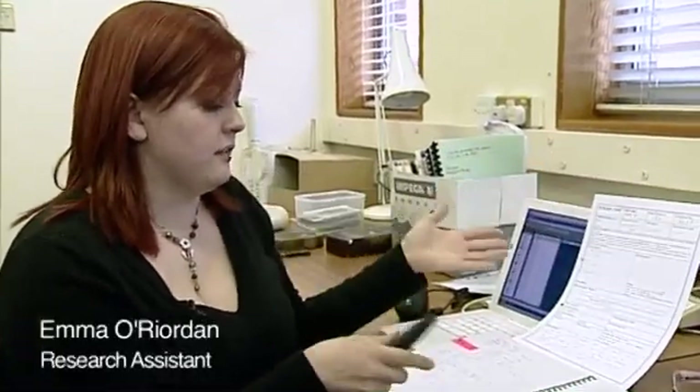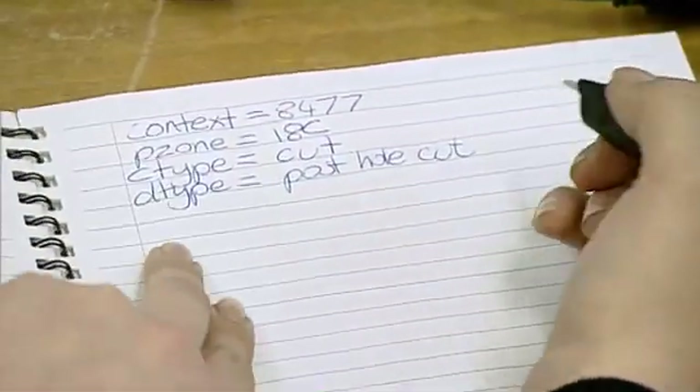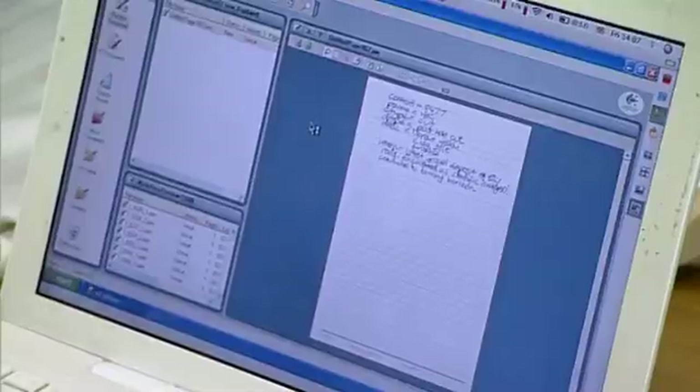We're not there yet, but with the technology that Vera has introduced to us this season, through Emma's expertise, we were actually able to digitise 50% of the context records on site before we came off. Instead of the students filling out one of these paper forms, they fill out the same information in a digital book. Then I can just dock the pen, download it, and upload the same information to the IDB. The recording is the same, but the time you would spend typing is saved.